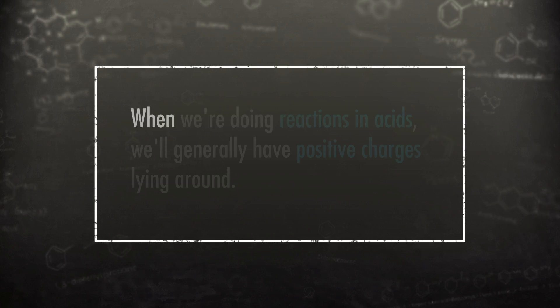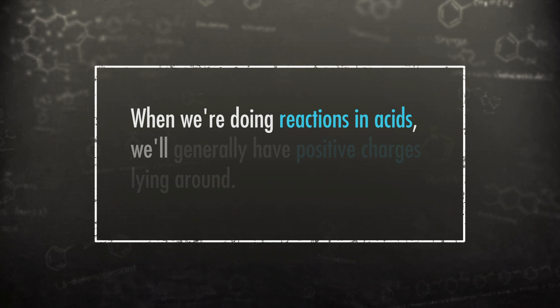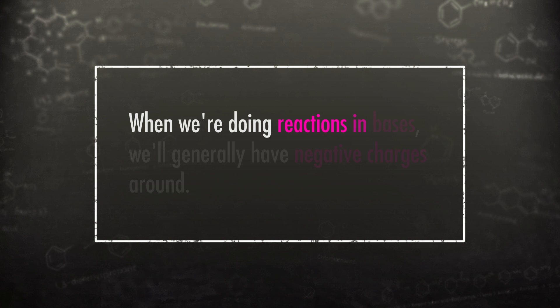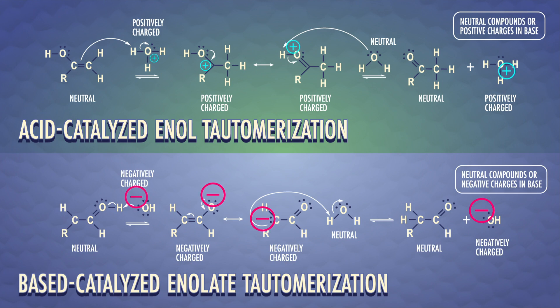Now that we've seen acid-catalyzed and base-catalyzed tautomerization, I want to point out another pattern we'll see throughout this series. When we're doing reactions in acids, we'll generally have positive charges lying around. And when we're doing reactions in bases, we'll generally have negative charges around. Look back at our two reactions and see what I mean.